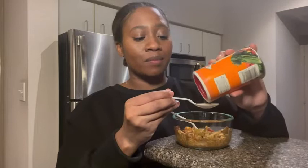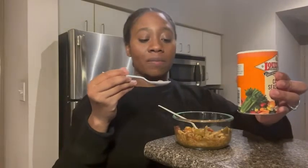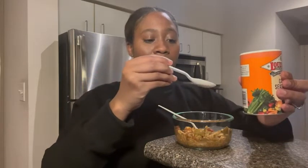I want to show you guys what it looks like — it's just a yellowish, kind of brown seasoning. I just think it adds so much flavor to my food. I made some gumbo today and I'm just gonna sprinkle a little bit into my gumbo.